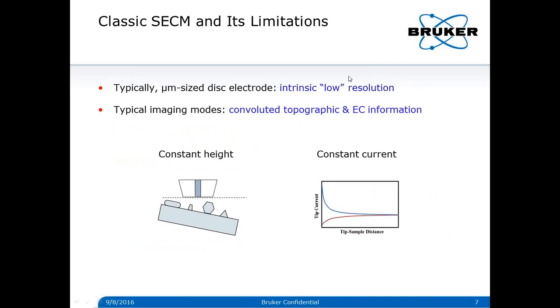Classic SECM typically uses an ultramicroelectrode, which generally limits spatial resolution to only micrometers. It has two typical imaging modes: scanning the tip at a constant height for electrochemical mapping, or scanning with a constant current as a feedback set point for imaging surface topography. However, the tip current is a function of both sample activity and tip-sample distance, meaning both modes suffer from signal convolution — only convoluted topography and electrochemical information can be achieved for a general sample. All these limitations, such as low resolution and signal convolution, can be well addressed in AFM-based SECM.